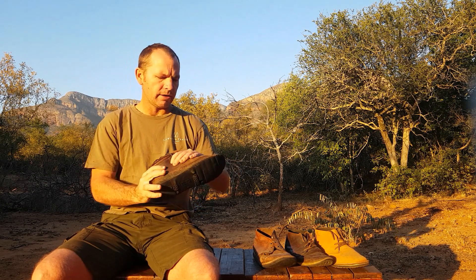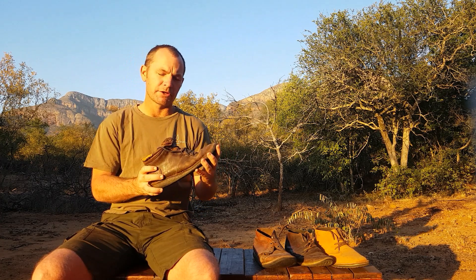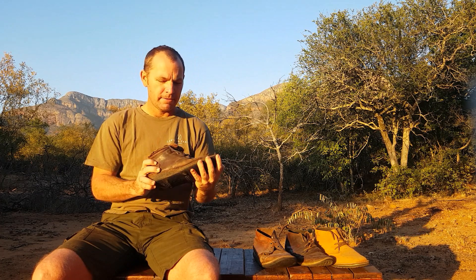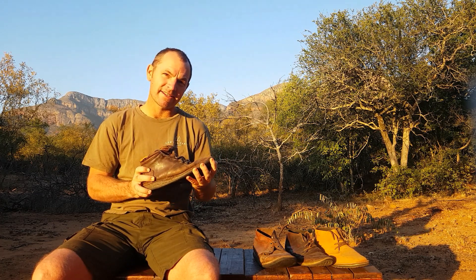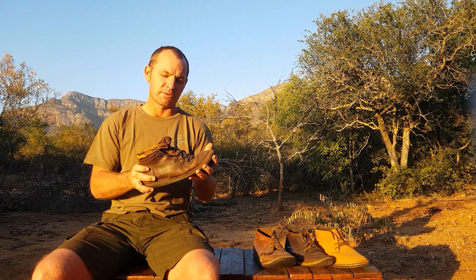I wore these shoes for the first two years or so while I was in the bush. And I must admit, every time I put these shoes on I felt solid, I felt ready to go to war. But after a couple of years I realized I wasn't going to war, and such big, heavy, supportive boots weren't necessary for the type of environment I was walking in.